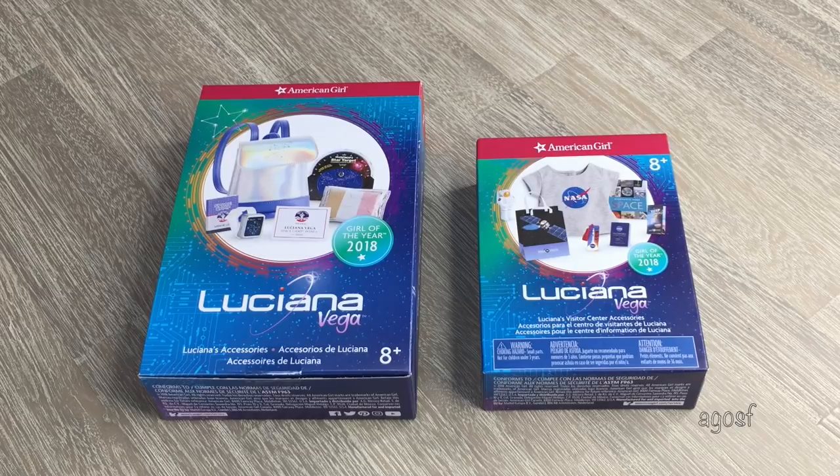Hey guys! Today I'm going to be taking a look at Luciana Vega's entire collection. I am so excited about her because she is such an awesome doll. She's the Girl of the Year for 2018 from American Girl and she has some amazing pieces.